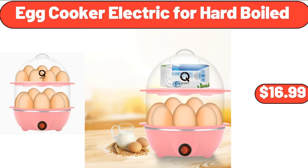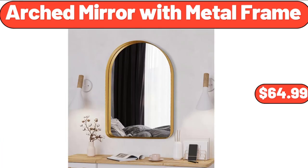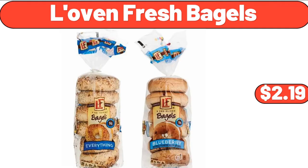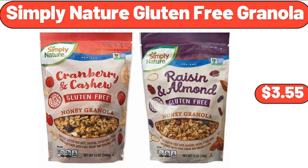Egg Cooker Electric for Hard Boiled, $16.99. Arched Mirror with Metal Frame, $64.99. Accent Chair with Foot Rest and Pillow, $164.99. Love & Fresh Bagels, $2.99. Simply Nature Gluten Free Granola, $3.55.